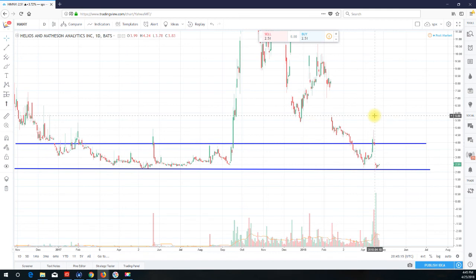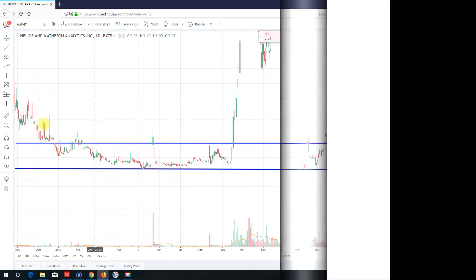That's it — Short Me Tina from shortmeatina.com. HMNY in my opinion still in play, left for dead but has not rolled over as of yet. Head on over to shortmeatina.com, sign up, become a member. Thank you for listening and as always thank you for the support.